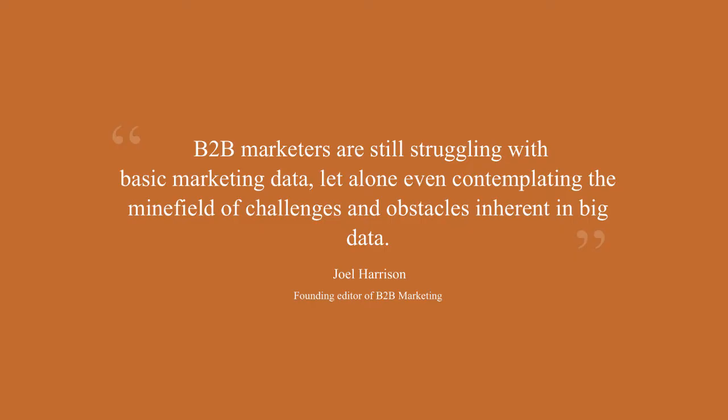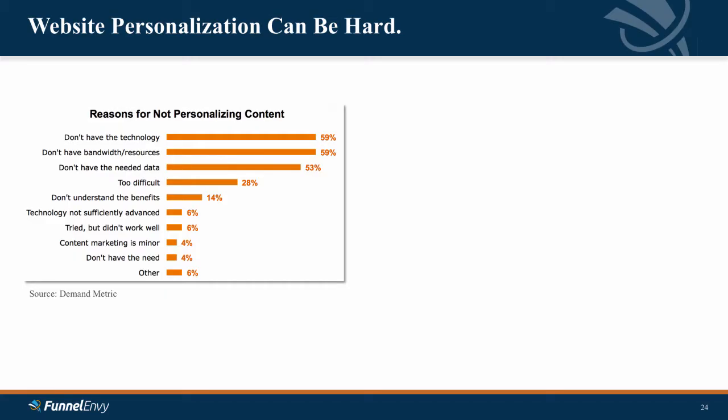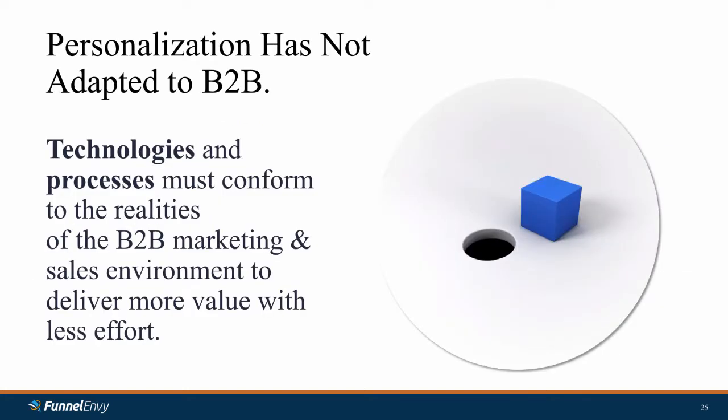That data leads to quotes like this — Joel Harrison suggests that B2B marketers are still struggling with basic marketing data and can't even handle the challenges and obstacles in big data. But I'm here to say this is not your fault. Website personalization can be really hard. At Funnel Envy, we see these objections and constraints all the time — reasons for not personalizing: don't have technology, don't have bandwidth or the team, don't have the necessary data. Data is one we're particularly focused on — whether that's having enough data, data quality, the resources to manage it, or getting insights from the data you do have. Fundamentally, personalization and existing personalization tools have not adapted to B2B.